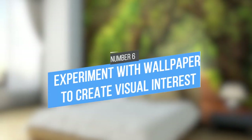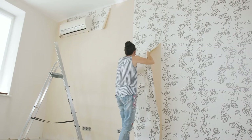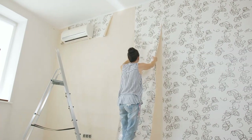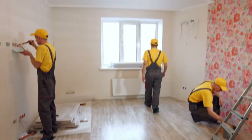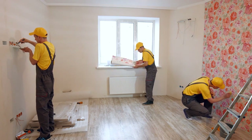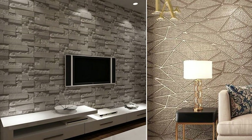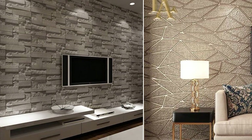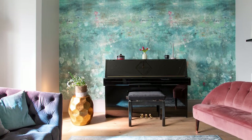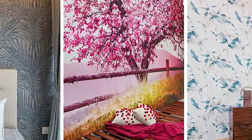6. Experiment with wallpaper to create visual interest. For apartment renters, wallpaper is a great way to add visual interest to your home without making any permanent changes. Wallpaper comes in a variety of patterns and colors, so you can experiment until you find something you love. If you're worried about potentially damaging the walls, you could even use temporary adhesive to apply the wallpaper. Don't be afraid to experiment with different colors and patterns — it's a great, risk-free way to add personality to your apartment.